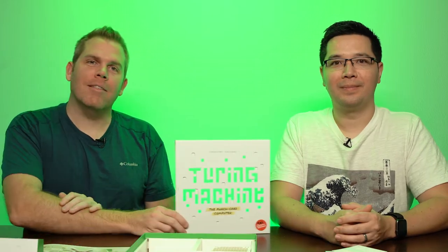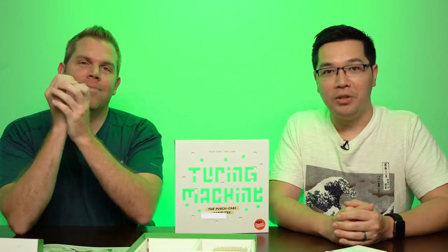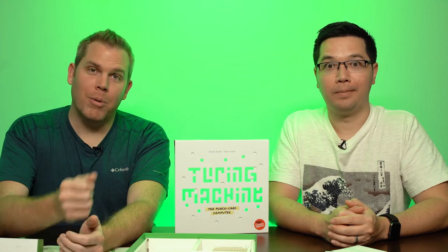Seems really exciting. I'm excited — just because it's cracking codes and stuff. We can try our hand at cryptography. That was our unboxing of Turing Machine. What'd you think? You ready to crack some codes? Let us know in the comments below. And if you're enjoying our content, please like this video and subscribe to our channel. Until next time, I'm Lee. And I'm Kenny. Go party like a board gamer.